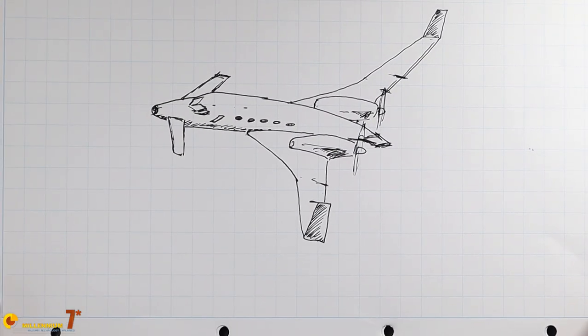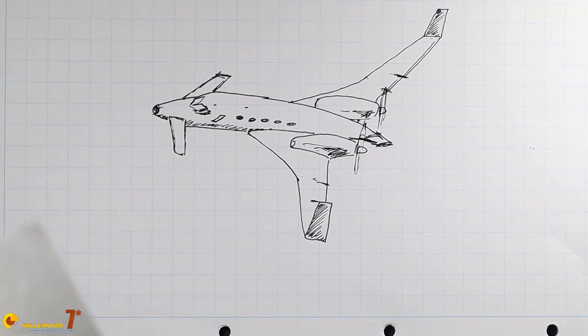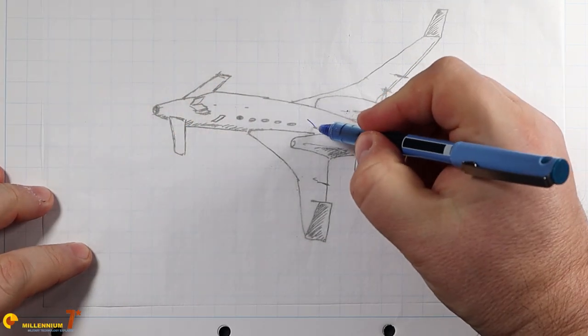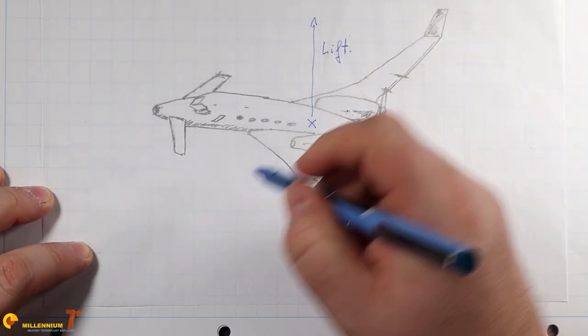The lift generated by the foreplane is added to the lift generated by the wing, helping to compensate the weight as well, while in a conventional configuration the wing lift must compensate for both the downforce and the weight.